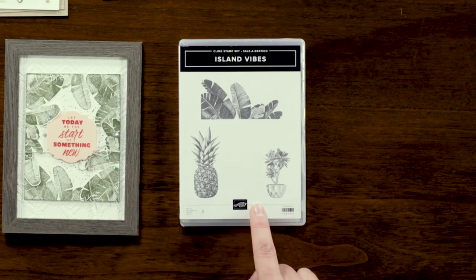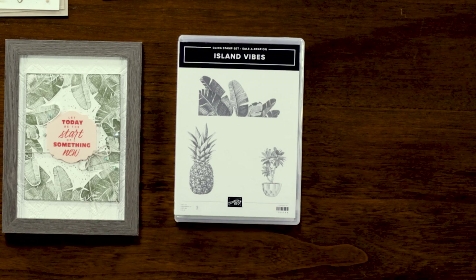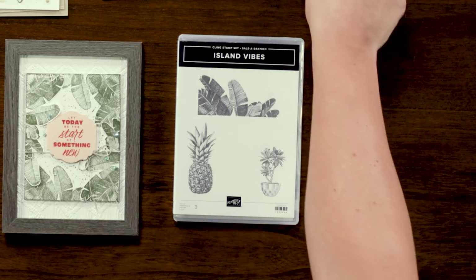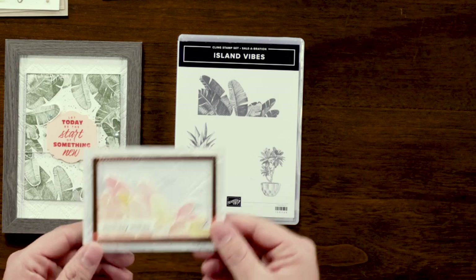Here we have the Island Vibes cling stamp set. This is an image-only hand-drawn charcoal stamp set, which means it's very fun to play with. As you can see we have large leaves, a pineapple, and this little potted plant. Now there may be only three stamps but the versatility you get out of them is incredible. You can pair this with sentiments from other stamps and even dies from any of our current products, as just about anything works with the imagery. I really love that you can use colored ink and have it still look amazing with that hand-drawn charcoal feel.